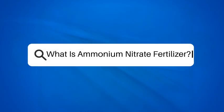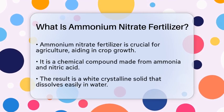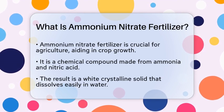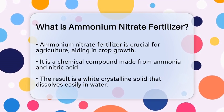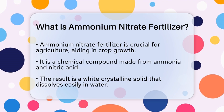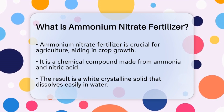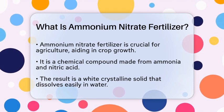What is ammonium nitrate fertilizer? Imagine a substance that plays a vital role in agriculture, helping crops grow stronger and healthier. This substance is ammonium nitrate fertilizer, a popular choice among farmers and gardeners alike. But what exactly is it, and why is it so widely used?